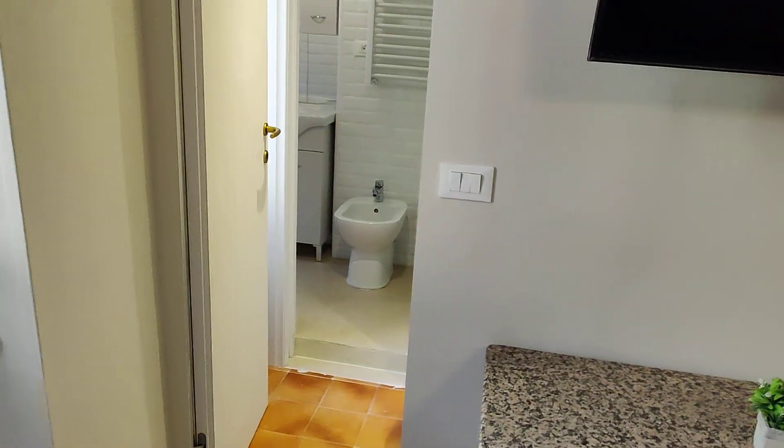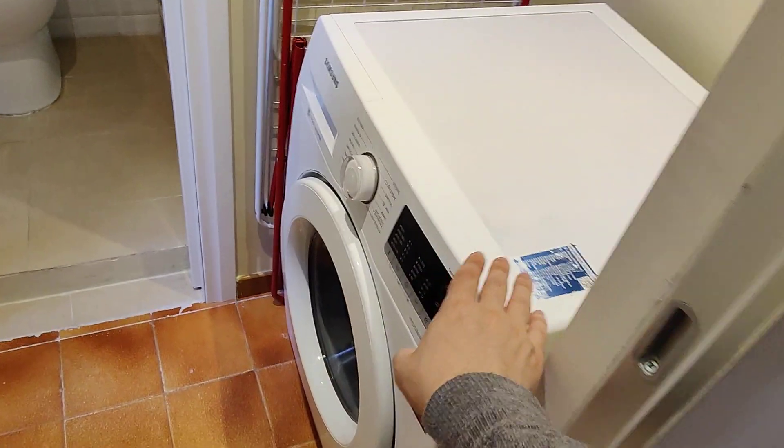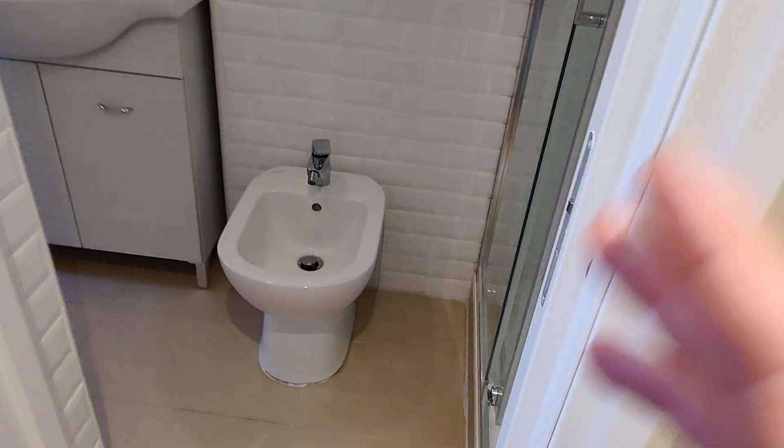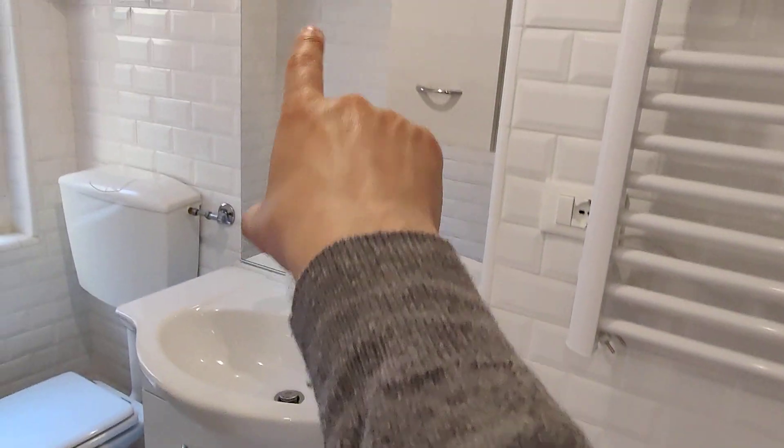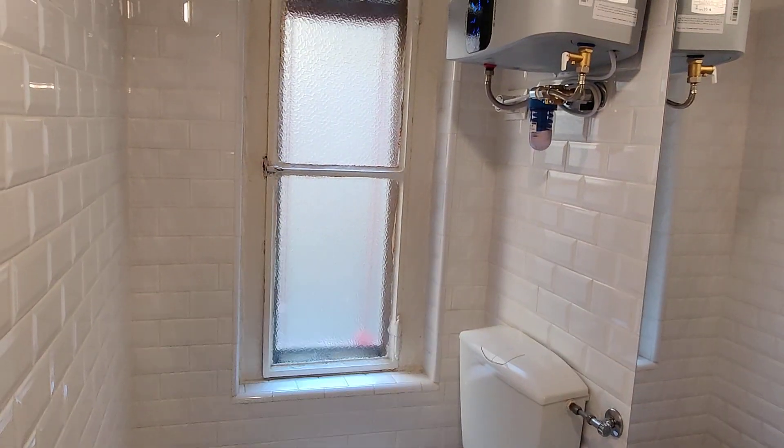Here you have access to the bathroom. First there's a little space before the bathroom with the washing machine. In the bathroom you have the bidet, the sink with mirrors, cabinet space, the toilet, a window, and the shower.